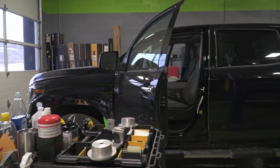Got a brand new Toyota Tundra — this is a 2020 model from Toyota of Greensburg, and this vehicle is getting a remote start system installed, as well as a tonneau cover.